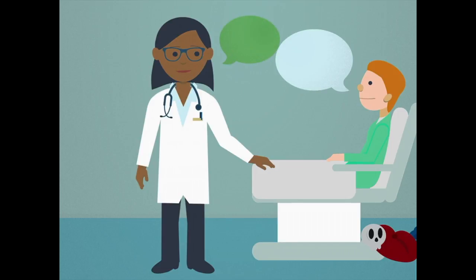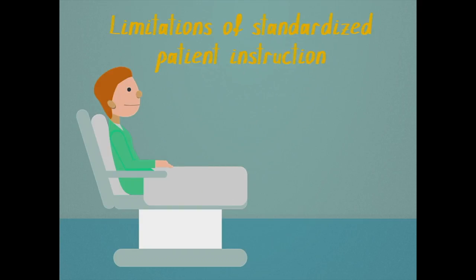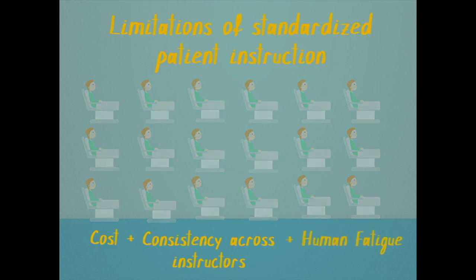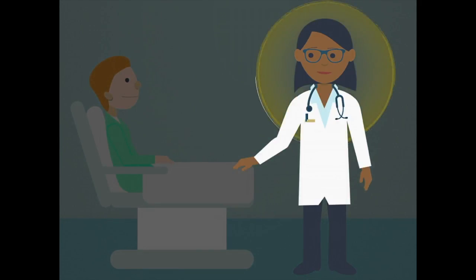Standardized patient instructors are wonderful. However, a couple of problems are the cost of paying individuals, the need to ensure standardized patient instructors are consistent with each other, and the fact that they're human — repeating a scenario over and over in a day can be fatiguing. Basically, we need to make sure the communication skills we detect reflect actual skills of the provider and minimize the influence of our standardized patient assessors.